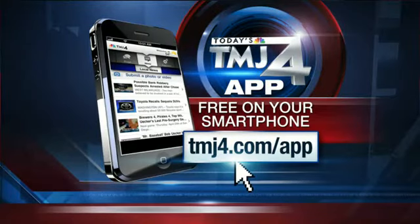Need the latest on all of the construction or a check of the weather before you head out of the house? Download our app at TMJ4.com.